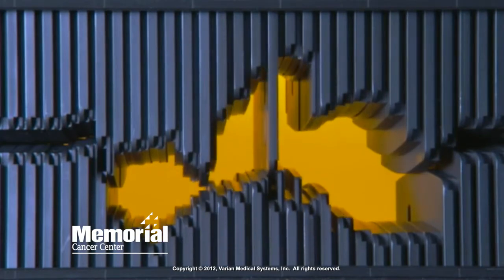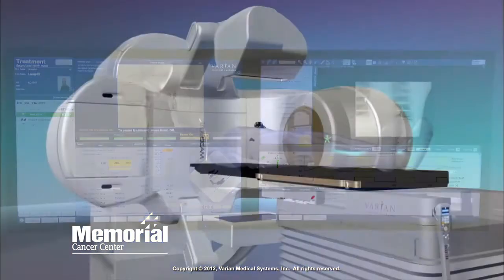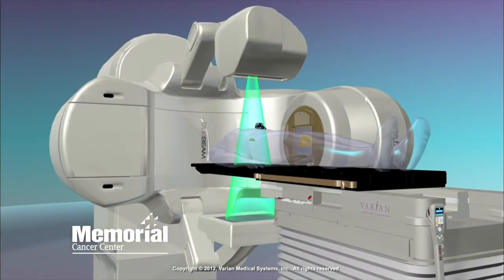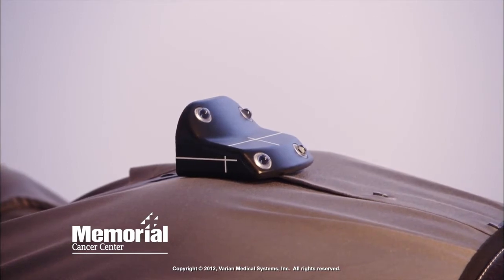What's even more amazing is that we can adjust all of these things constantly throughout each treatment in real time. In the case of a lung tumor, for instance, we can even adjust the beam to follow the tumor's movement as the patient breathes through the respiratory cycle. All of this makes treatment more effective and much more comfortable for our patients.